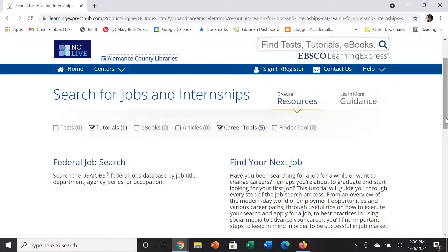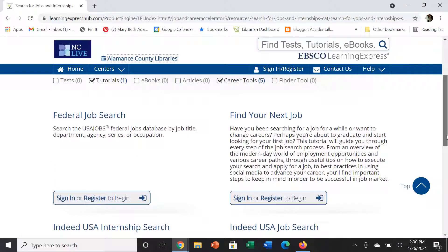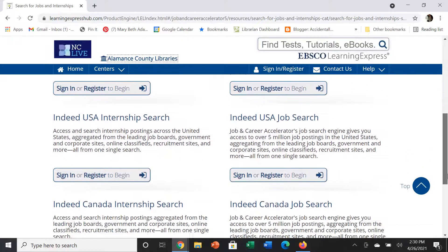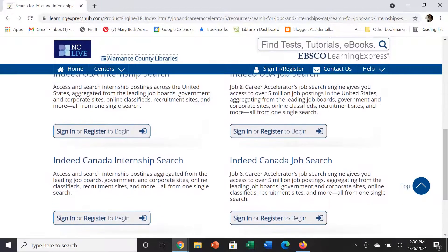There are a lot of different places to search for jobs and for internships, but this links to some federal jobs as well as nationwide job searches with Indeed — both internships and jobs in the United States and in Canada.